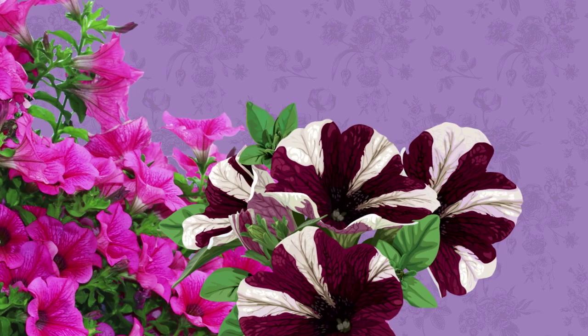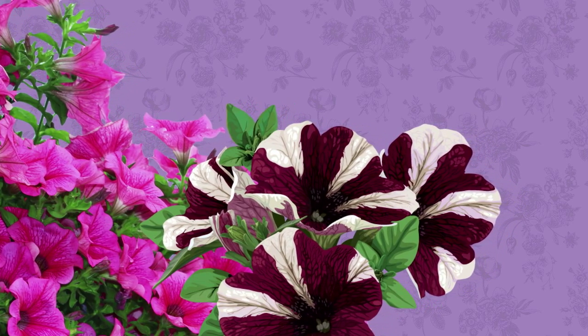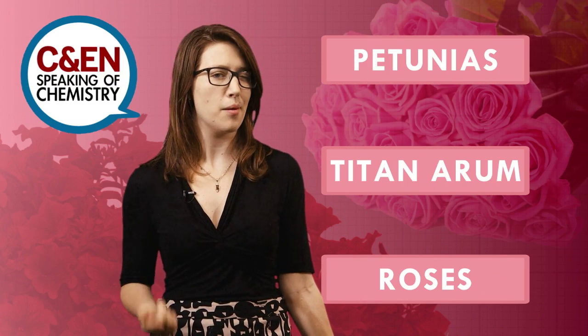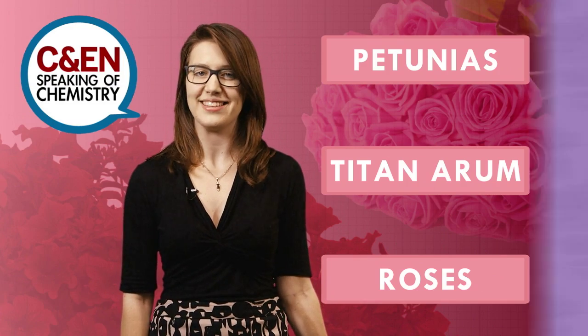Flowers typically produce volatiles in their petals, where the compounds can vaporize and waft to any pollinators that might be buzzing by. Here are three plants that send out this come-hither signal in three different ways.